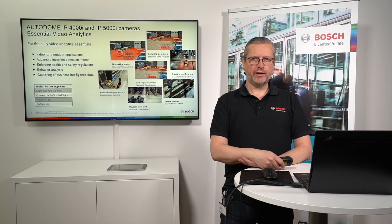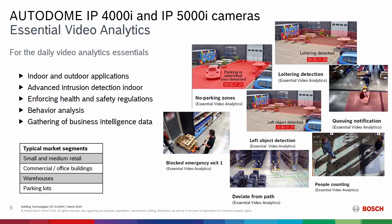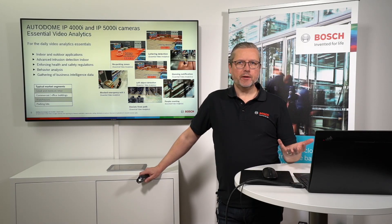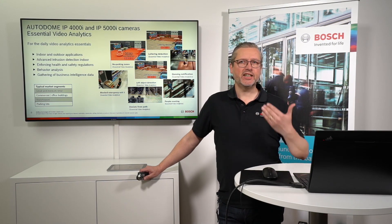Staying with the 4000 and 5000i series: essential analytics. In a few slides you'll also see a link to download video clips showing the essential analytics in action. Essential analytics is really suited for indoor and outdoor applications where you don't expect much movement from other sources, no interference from the environment, and the camera is mounted in a fixed position — not vibrating or shaking. It's the unique feature set of these cameras, built in with no separate license needed. You'll have it from the start when you buy a Bosch camera.